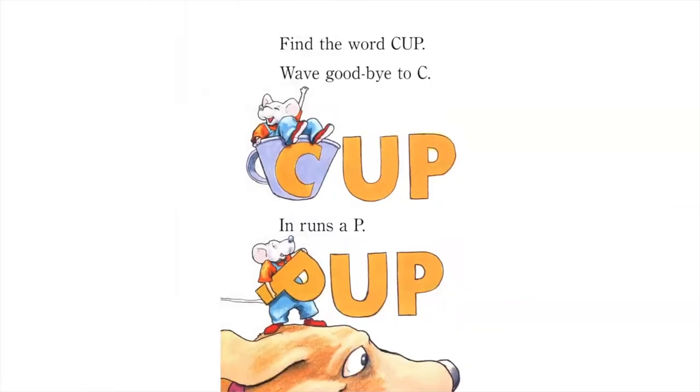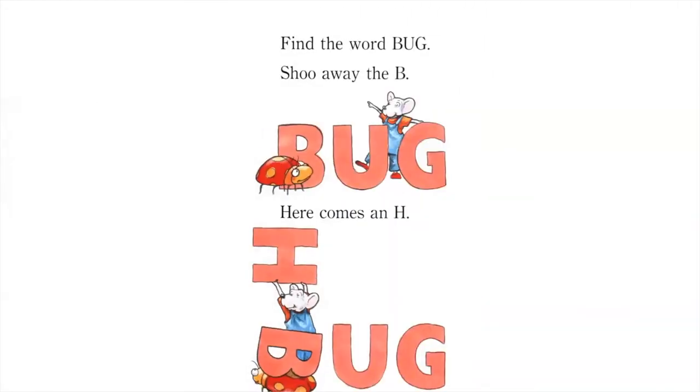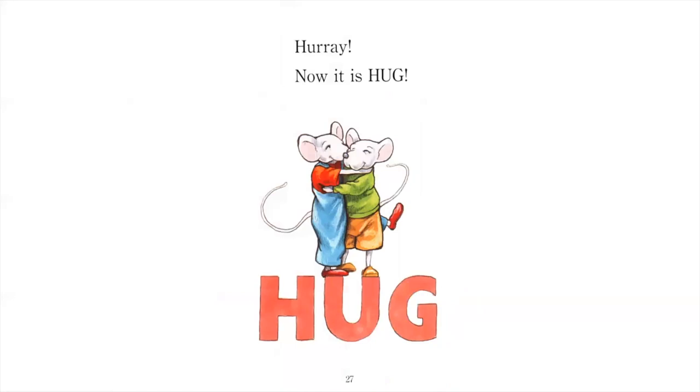Find the word cup. Wave goodbye to C, in runs a P. Arf, now it is pup! Find the word bug. Shoo away the B, here comes an H. Hooray, now it is hug!